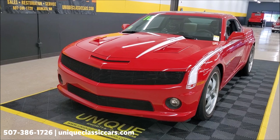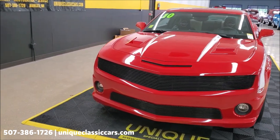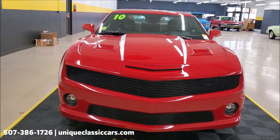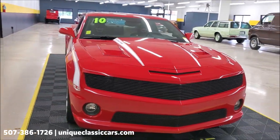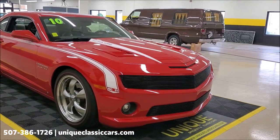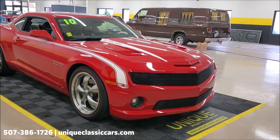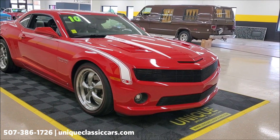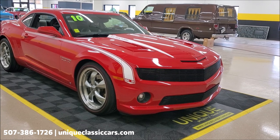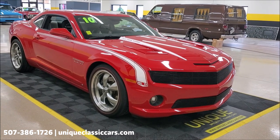This car started life as a 2010 Camaro SS with a 6.2 liter LS3 in it, and it then had an amazing transformation for the Nicky Group out of Chicago. This car was built as the prototype — the twin turbo Nicky Stage 4 SS Camaro.